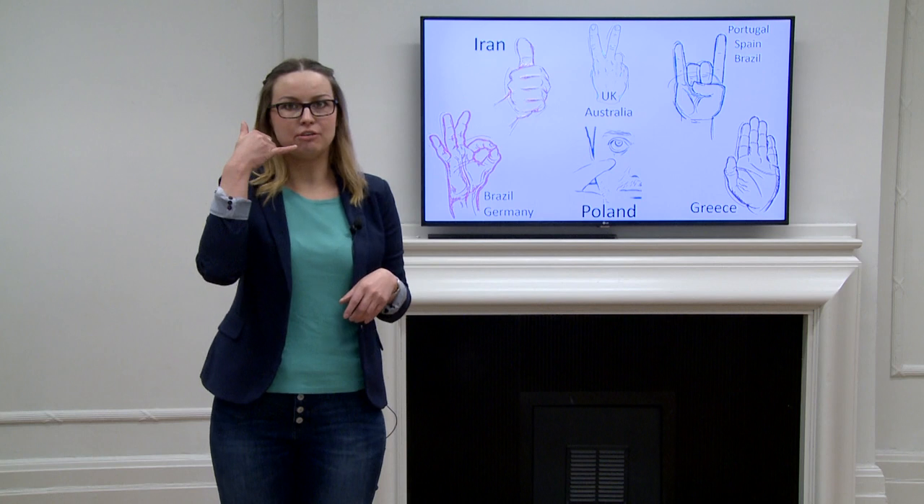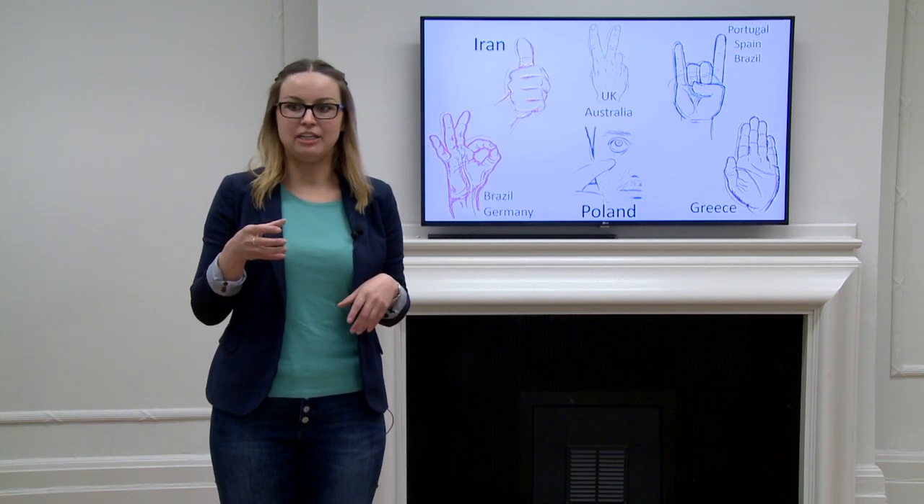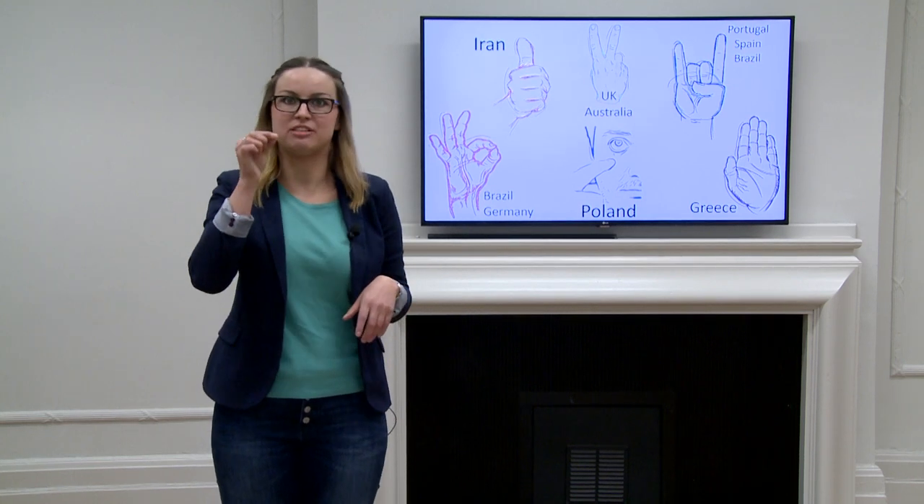So rather than just saying let's get a coffee, it makes much more sense to say let's get a coffee while also showing that we mean a big mug of coffee rather than a tiny espresso cup.